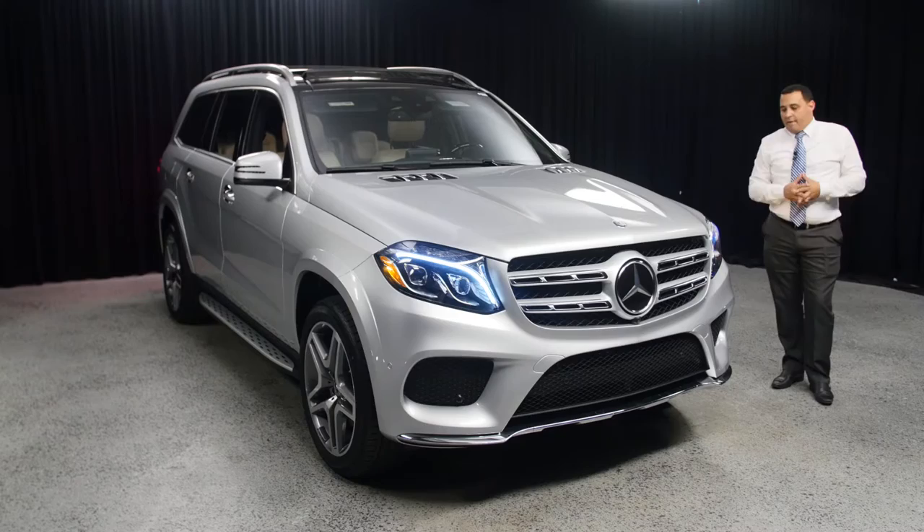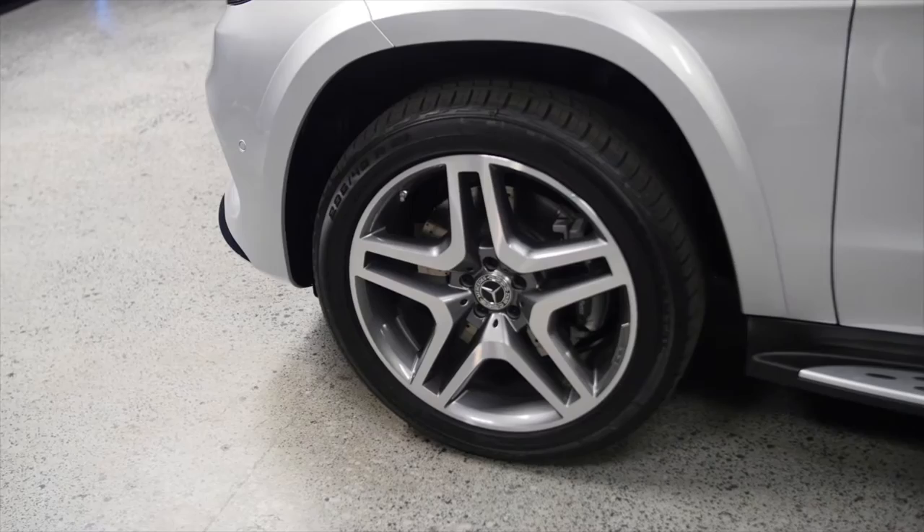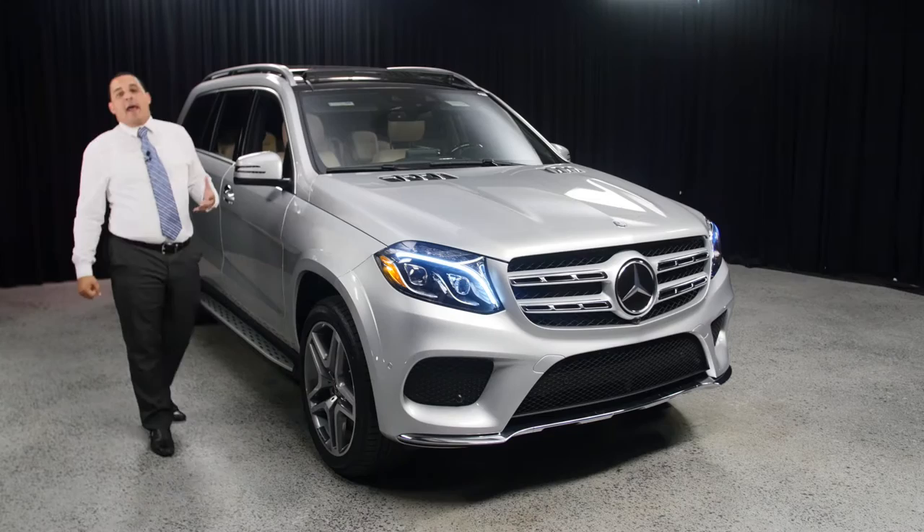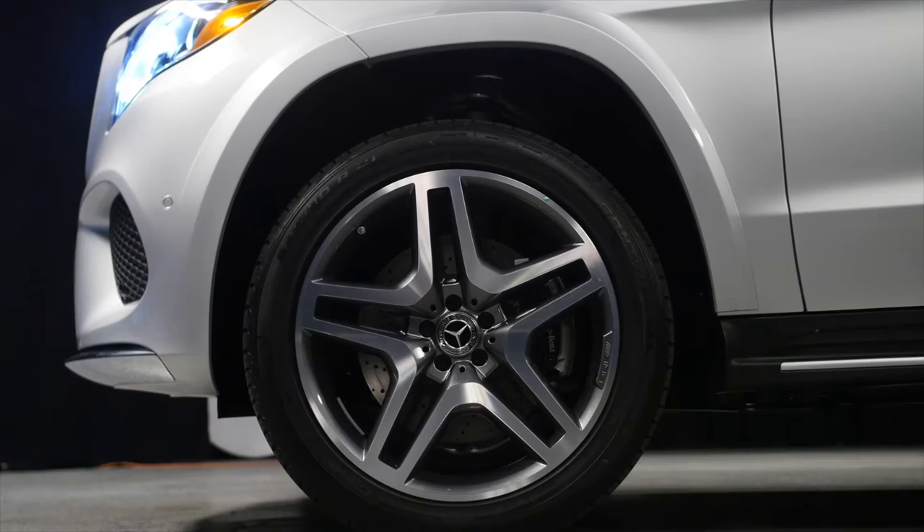This car has the AMG sports package as part of the 550 specification, so the wheels over here are all AMG. On the sides, we have brushed aluminum running boards that run right across — a standard feature that adds to the car's appearance. The 550 also has the Airmatic package standard, which lifts up and decreases the air suspension.